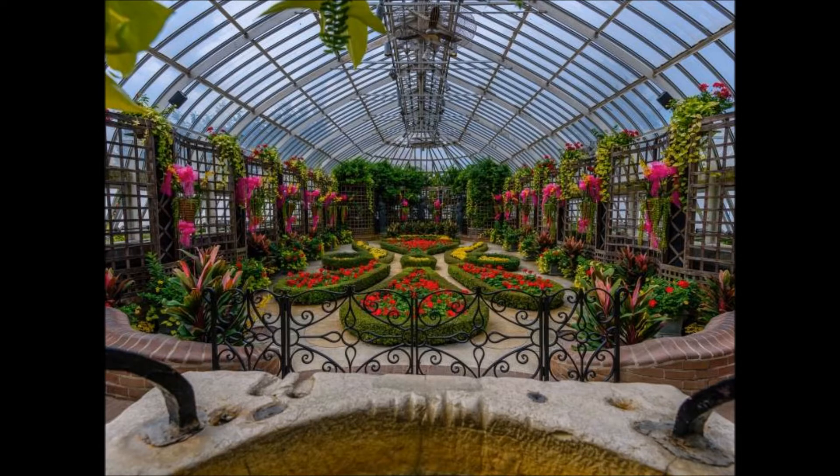This should be Phipps Conservatory and Botanical Gardens. There's a lot of insects over there. Yeah, it looks like a lot of cobwebs everywhere. It has gates and it has a fountain. It has a lot of ceilings over there.